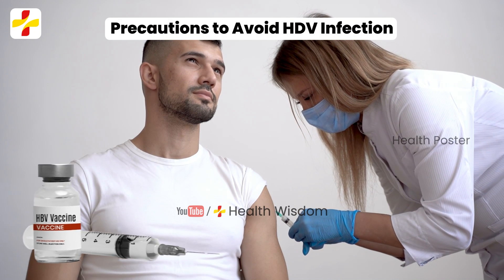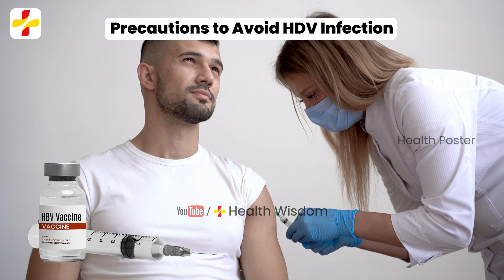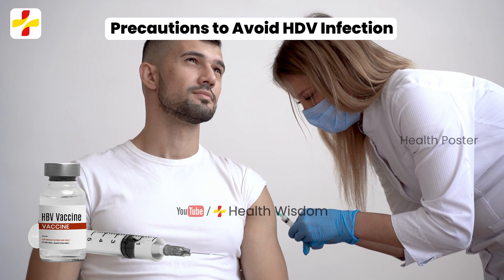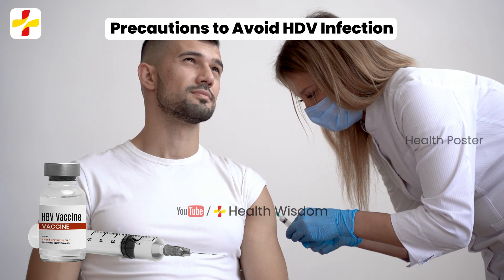Precautions to avoid HDV infection: HBV vaccination is the only method to prevent HDV infection. Otherwise, there is no other treatment available as of now.